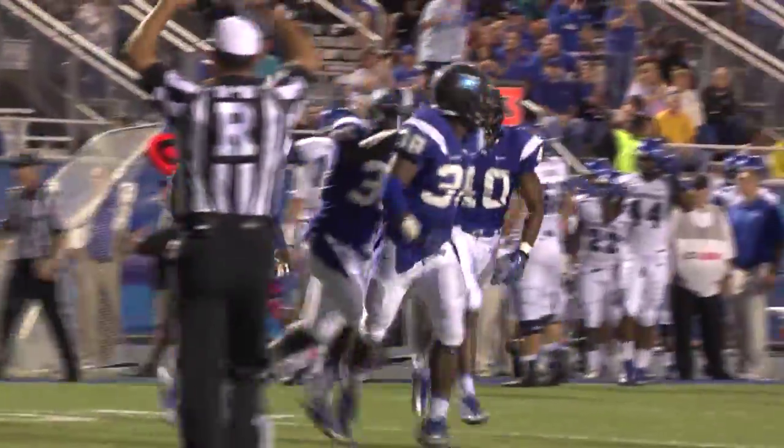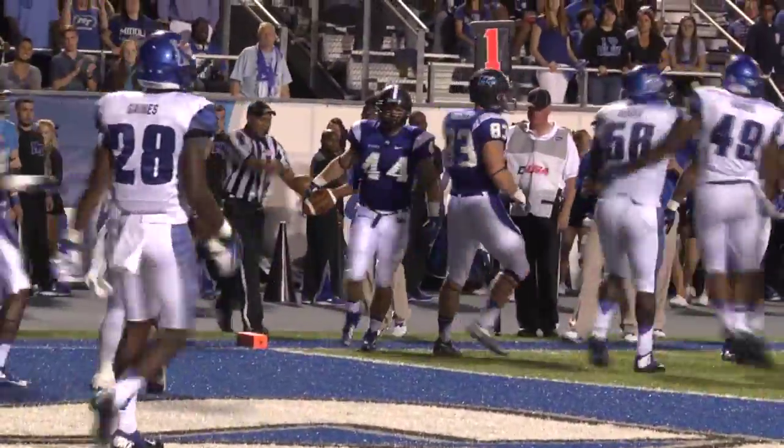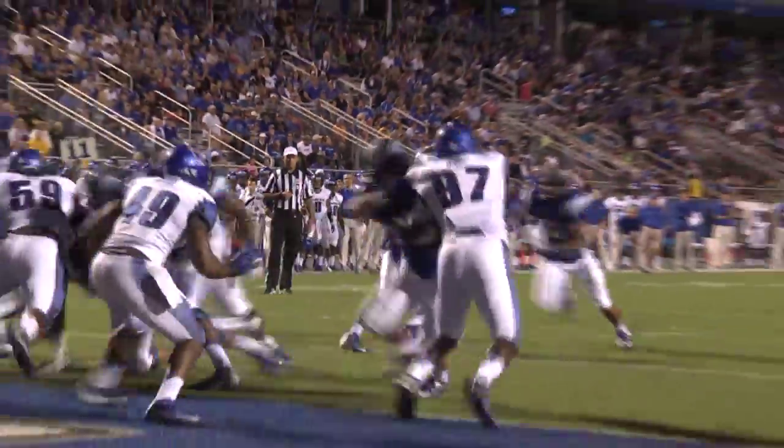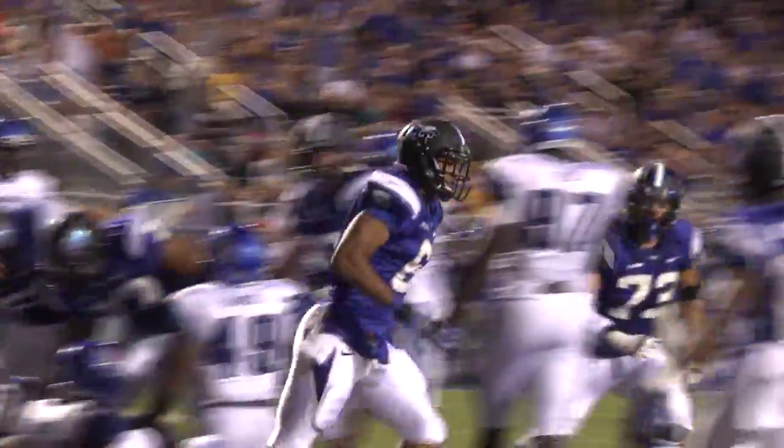Middle is in business at the 17-yard line. Pistol set, back to throw. Kilgore swings it out. Carmichael has it, down at the one-yard line. Hand off Parker. Touchdown! Middle Tennessee, right up the gut.